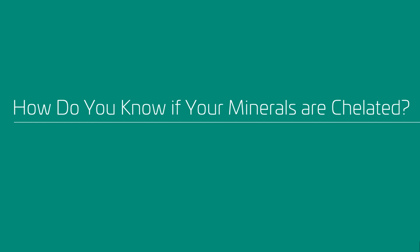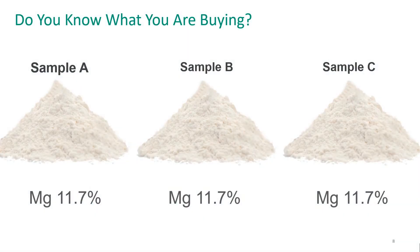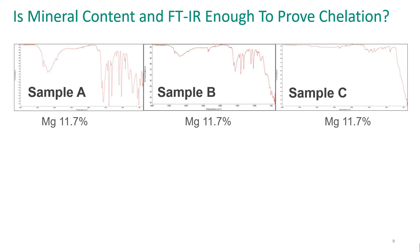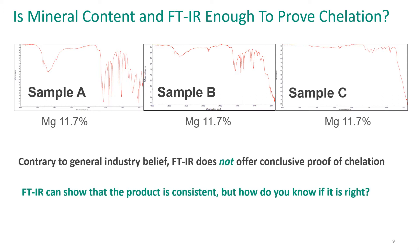The problem today with chelated minerals is a lack of clarity in the industry. So how do you know what you're buying? If we take three samples of similar magnesium supplements, you can see they all have the same potency of 11.7%. However, if we look a little more closely, sample A would be fully reacted, sample B might be some partial reaction, and sample C might just be a simple unreacted dry blend. Yet all three are labeled the same as a magnesium source of 11.7%. FTIR, an infrared spectroscopy test, is commonly used to analyze samples in the mineral space. However, there are differences in the pattern, but it's not enough to offer conclusive proof of chelation in sample A. It will show that the product is consistent, but it won't tell you the product is chelated.